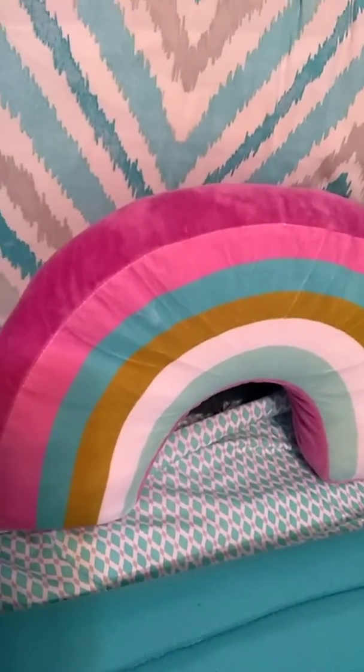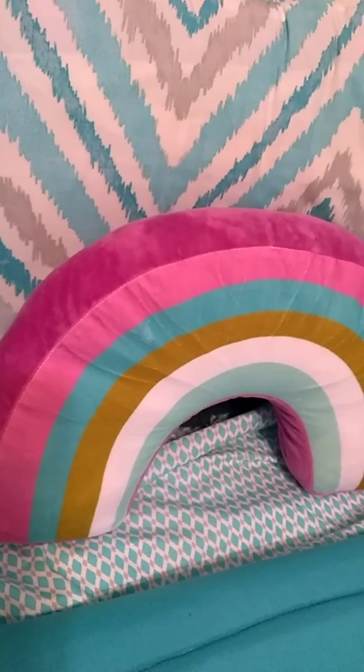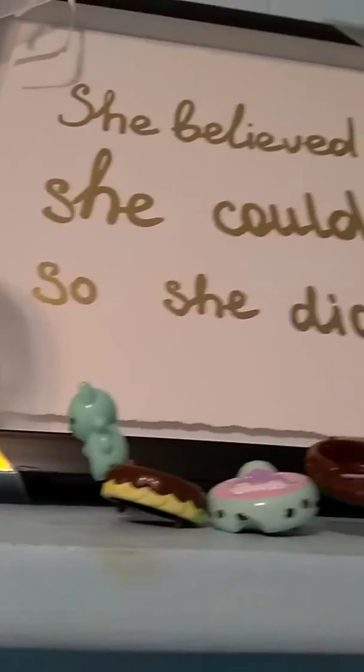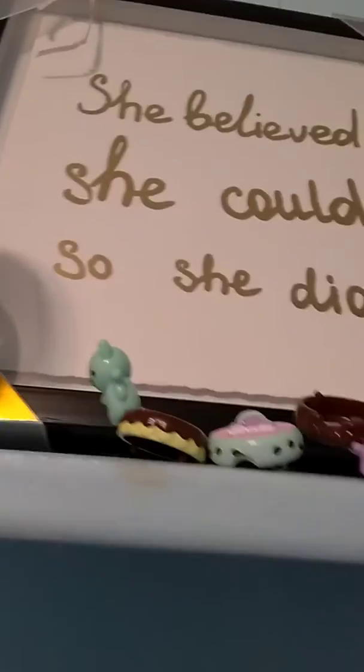Check out my kiwi rainbow pillow that I got at Five Below. And I just got this yesterday — this cute kiwi cat bracelet keychain.